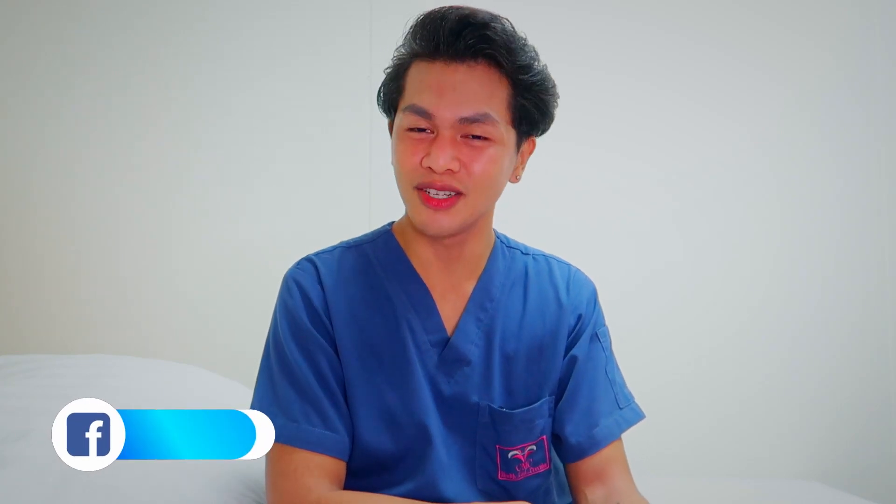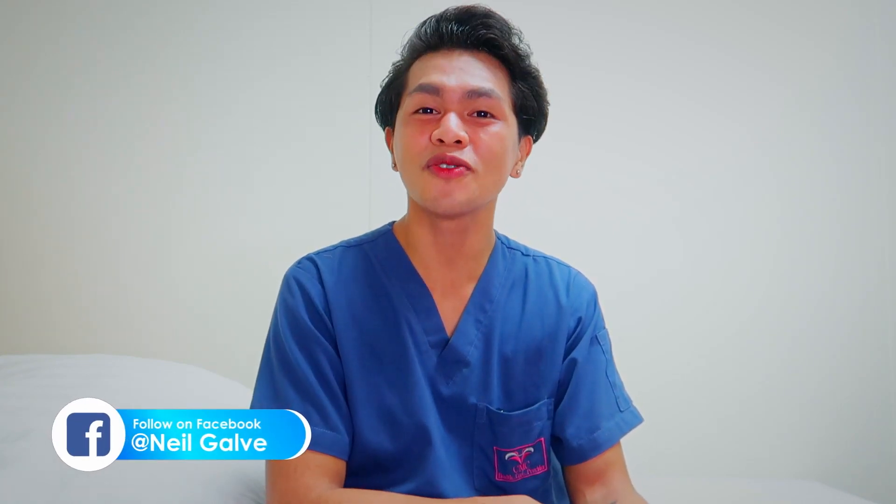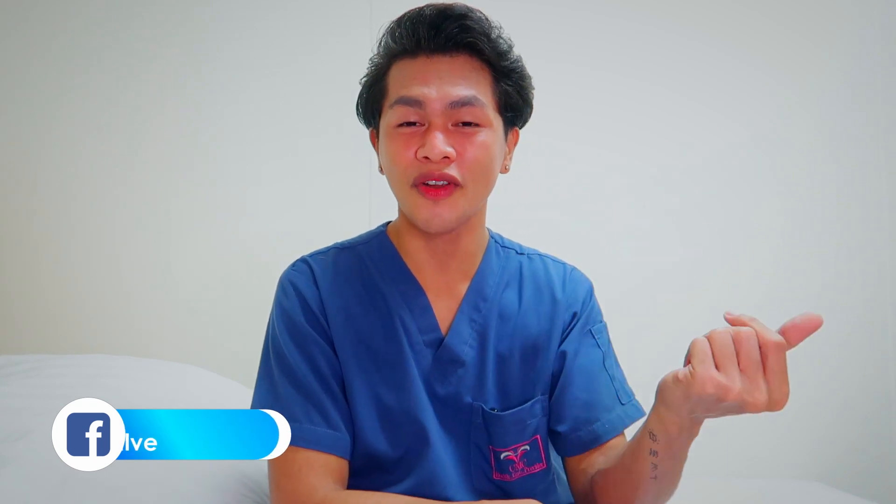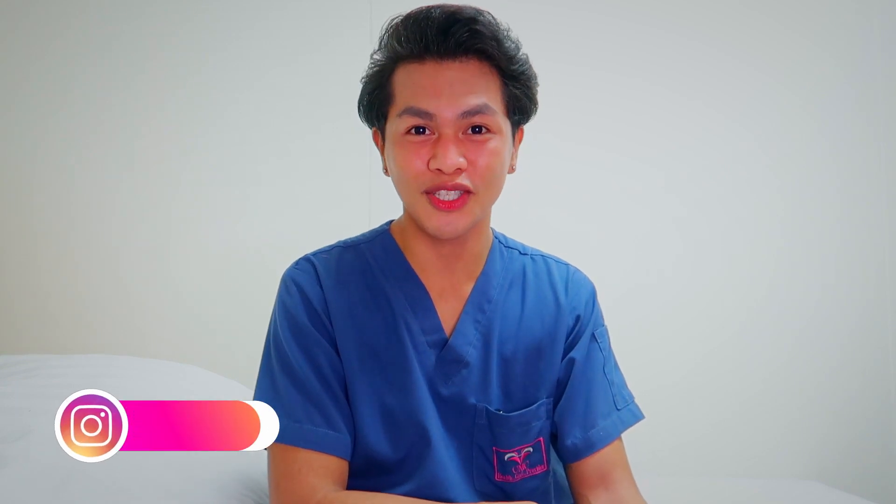I upload my videos 2-3 times a week, so don't miss that. Subscribe to my channel and hit that notification bell so you'll be the very first to watch my newest uploads. Don't forget to give this video a big thumbs up and share with your friends, because that will really help me know that you'd like to see more content like this. Without further ado, let's jump into the video.